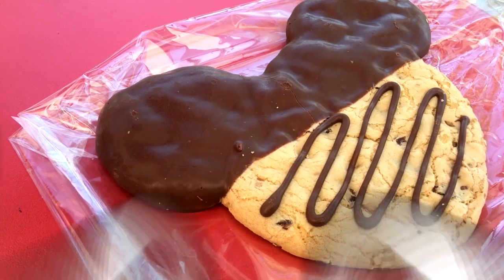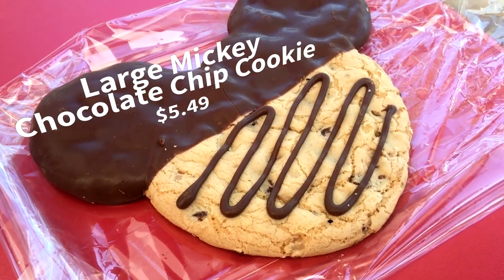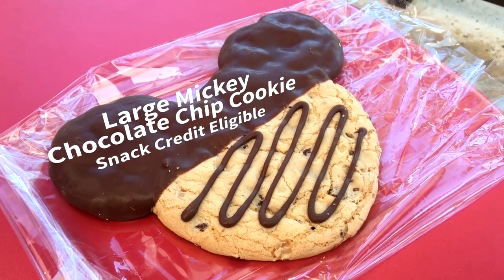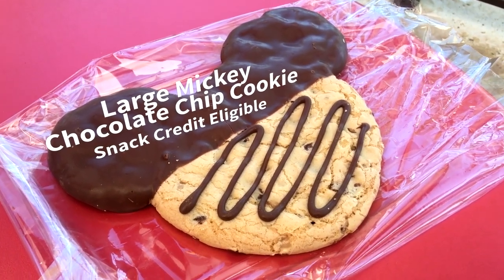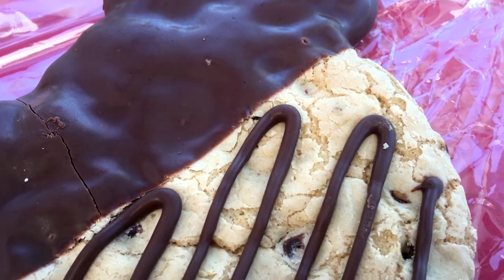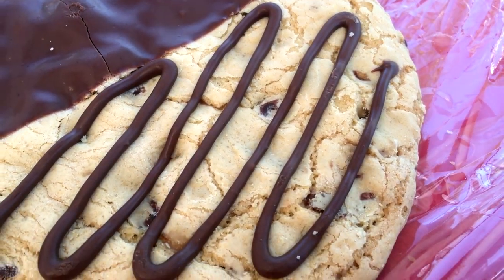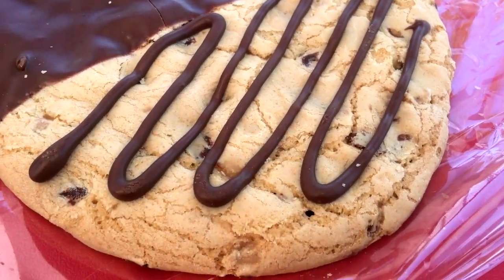First up is the Large Mickey Chocolate Chip Cookie. This one is $5.49 and is snack credit eligible. It's a big chocolate chip cookie with milk chocolate dipped Mickey ears. Also available are white sugar cookies that are about the same size. This is a yummy go-to snack that is both cute and definitely big enough to share.